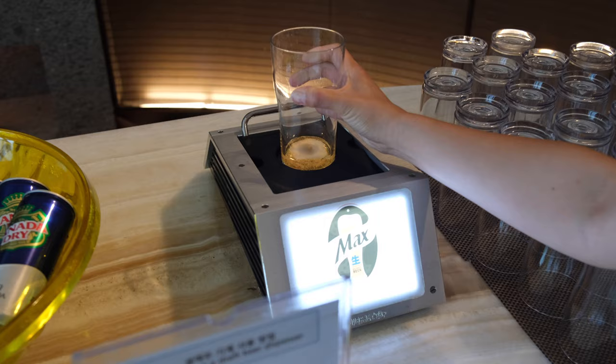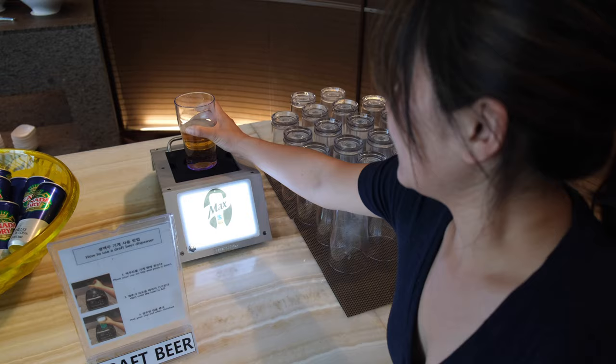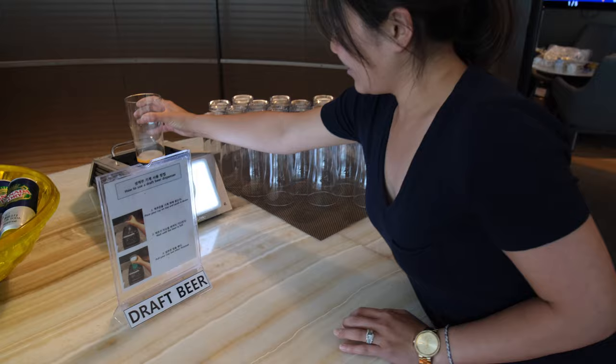We just upgraded to business class. I believe everything is free — it looks all inclusive. We're going to spend eight hours here before we fly back to Chicago, so we're going to enjoy this place. We're filling up draft beer right now — it fills from the bottom up in reverse order. This is the first time I've seen this. It's like sci-fi right here. Cheers!